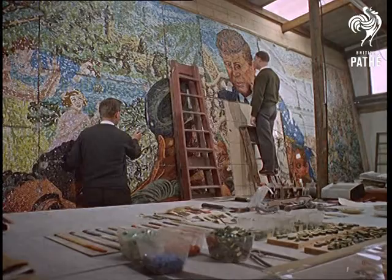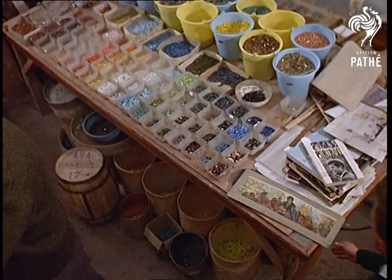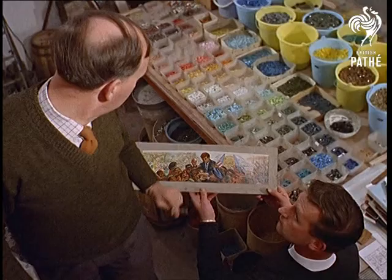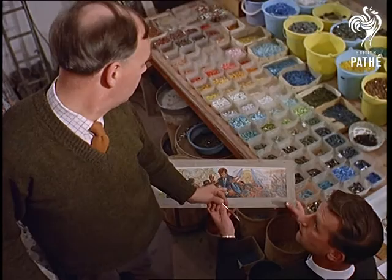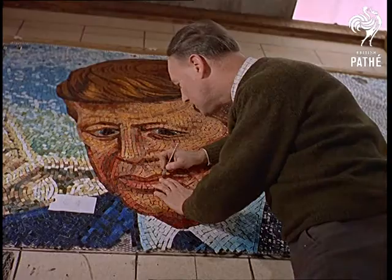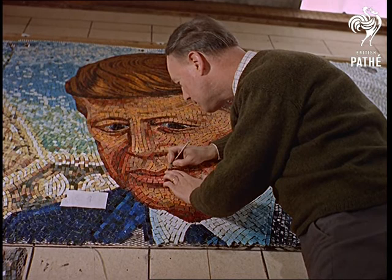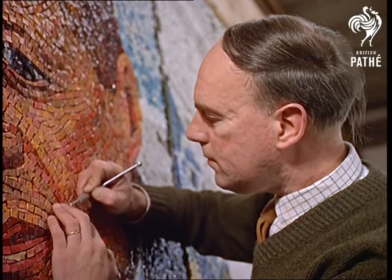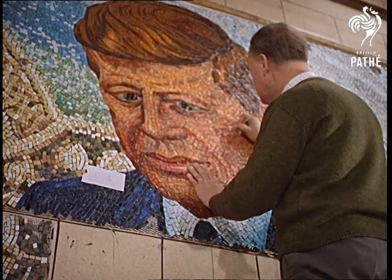The life of President Kennedy is their latest subject, commissioned by Birmingham's Irish community. The Kennedy mural, illustrating events in the late President's life, is 60 feet long, 12 feet high, and in all contains 300,000 glazed chips in 200 different colours.